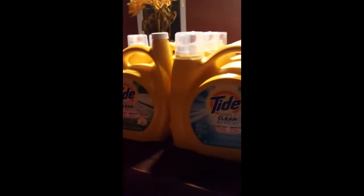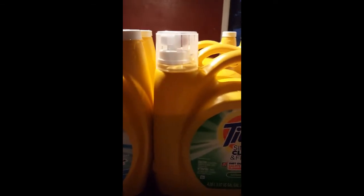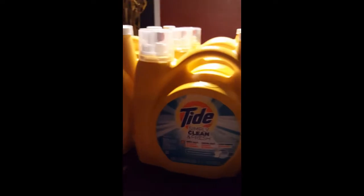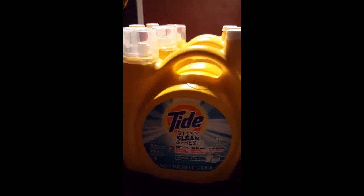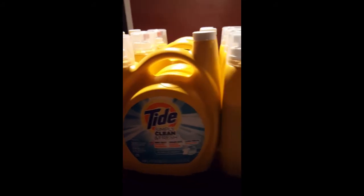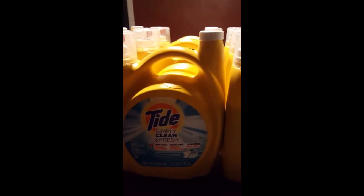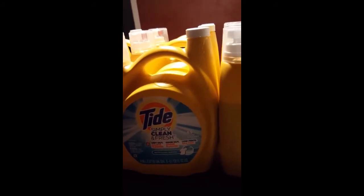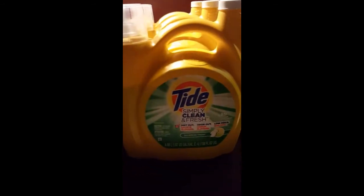These are regularly priced at Walmart for $8.97. Right now, Amazon.com has them on sale for $3.80. So go to your Walmart, price match these to Amazon — you can pull it up on your phone at amazon.com and type in Tide Simply Clean, it will pop up there at $3.80 a piece.